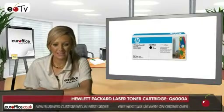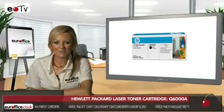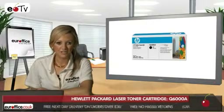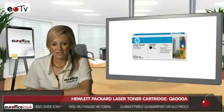Trouble-free printing page after page, day after day, means that you have extra time to get on with more important business matters, or even just making yourself an extra coffee. The uniquely formulated toner means that our HP laser toner cartridges pump out a staggering 2,500 high-quality printouts each.